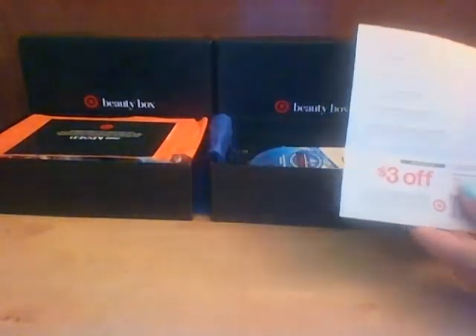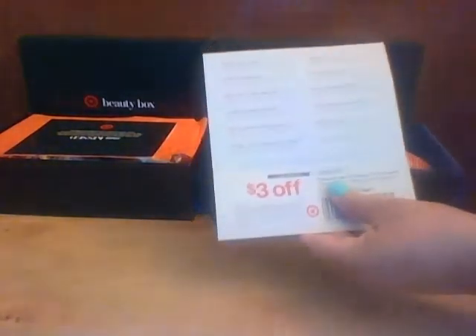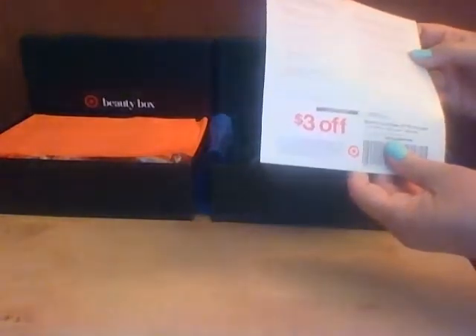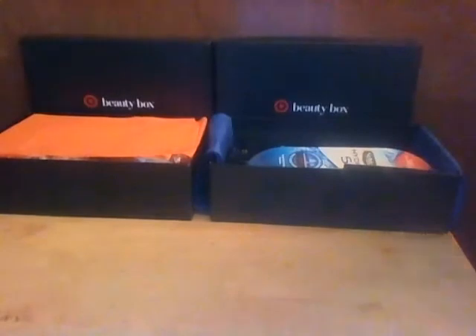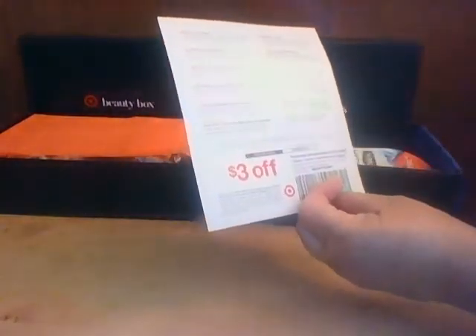Each box comes with a card telling you what's in it, plus a coupon. The men's box has $3 off a personal care purchase of $15 or more — shave, oral care, soap, body wash, deodorant. The women's box has $3 off a beauty purchase of $15 or more — cosmetics, skincare, hair care.